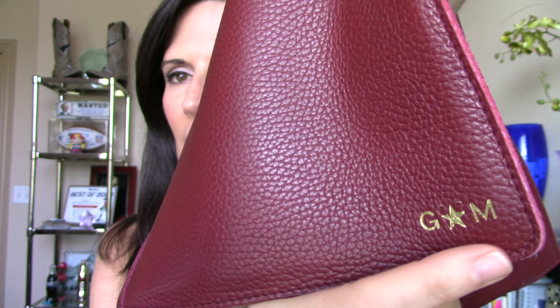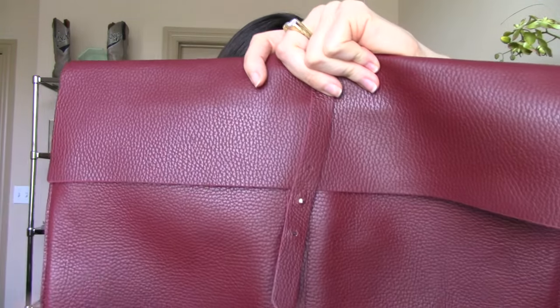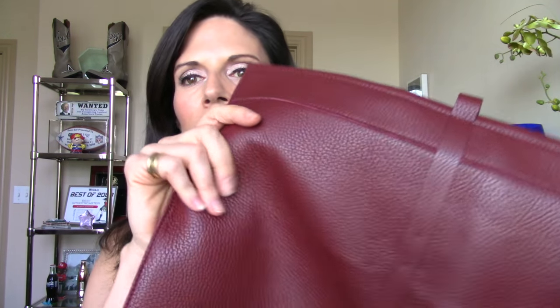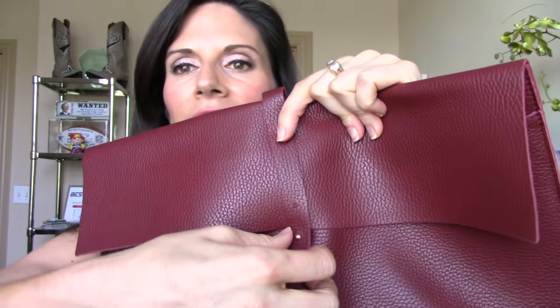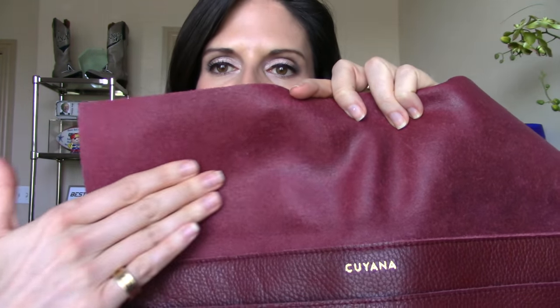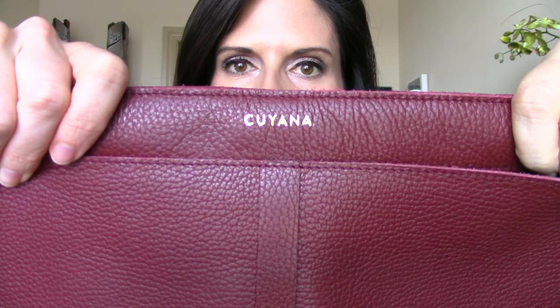Smells so good. I got my initials embossed on it — you can see right here, G star M in gold. Kind of cheesy, I know, but I just thought it would be fun to get the star in there instead of my middle initial. It's a pretty big bag or sleeve — again, 15 inches. It'll fit a 15-inch MacBook Pro. It's very, very simple, which I love. Here's the back of it — one long piece of leather in the back, one long strap that goes all the way around the sleeve itself. And it has three hooks in the front. You open it — you see the simple leather flap with the beautiful underside of this leather hide. On the inside it's very simple, lined with fabric. You can see the name Kuyana stamped in gold right here in the center.